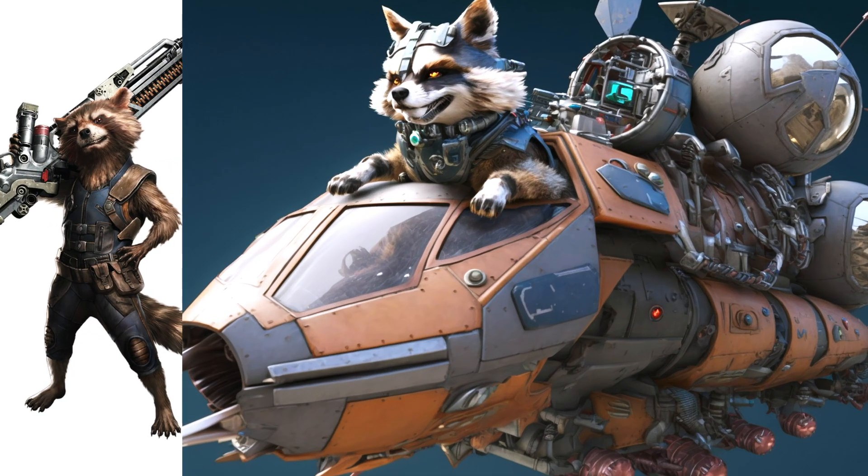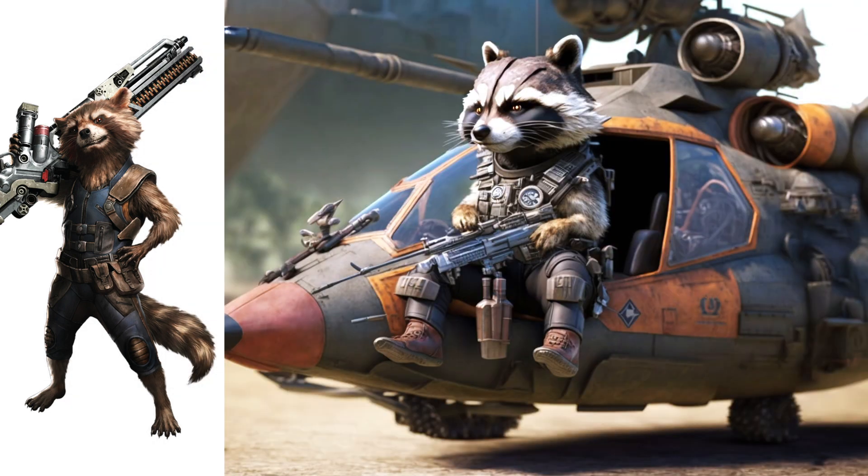Rocket Raccoon, this one seems very dangerous. It has a lot of guns and weapons.